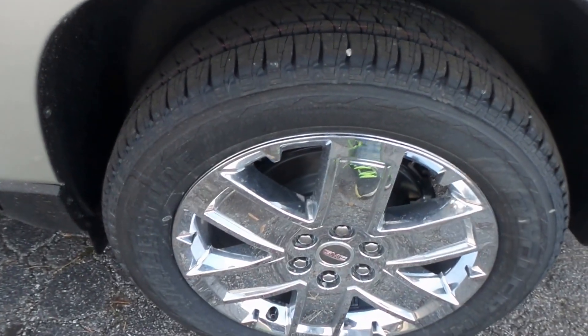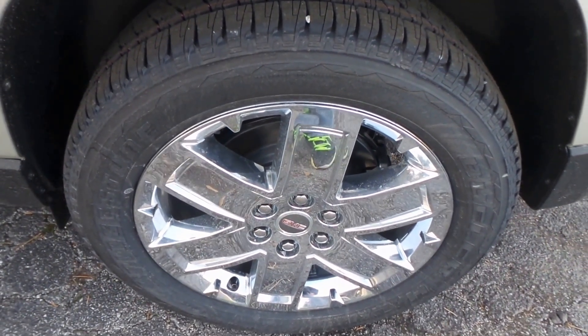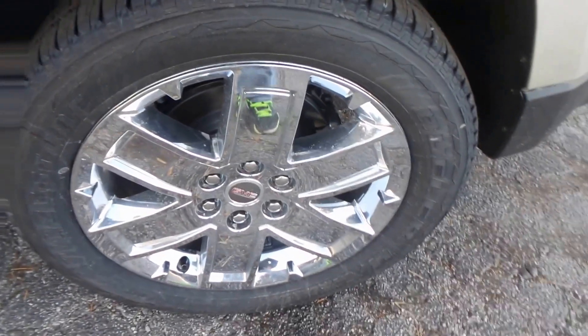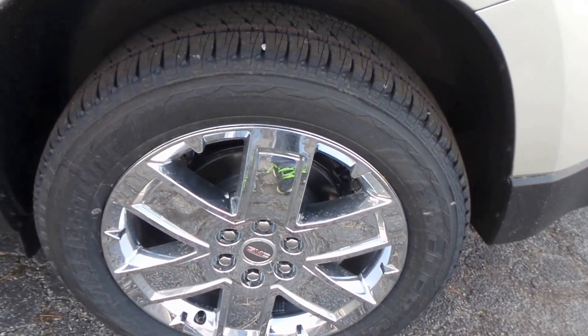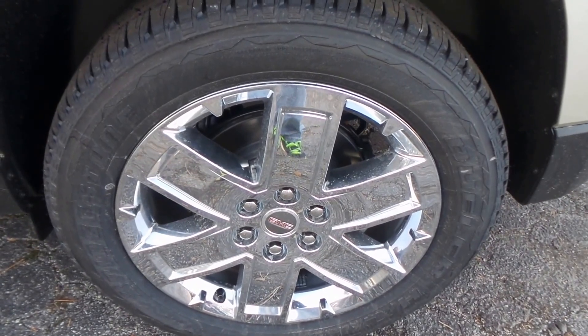They made the new body style this year and this is the last year they'll be making this body. So if you like this style, the quantities are very limited — you need to get over here and get one because they are not going to last long. A lot of people still like this body style.